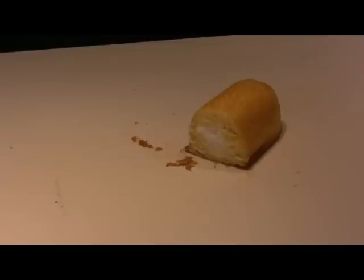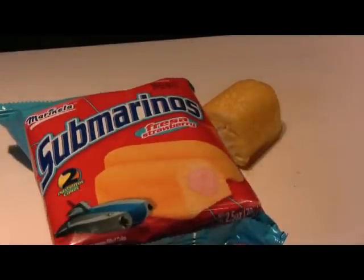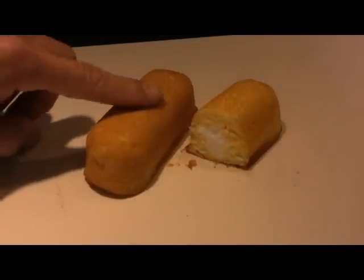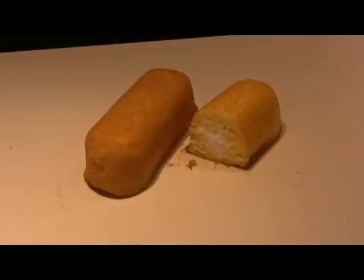Just for comparison, let's look at some competition here, which shouldn't really be any competition. These are Submarinos, which are a product of Mexico, available at most gas stations. Let's see what happens when we open up this package. Already on opening the package, you can tell that the pastry is a lot more dense than the Twinkie.